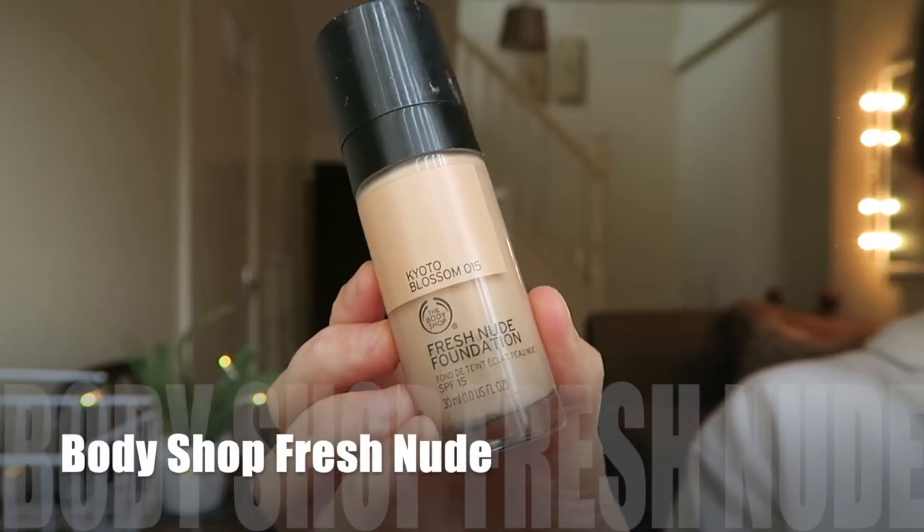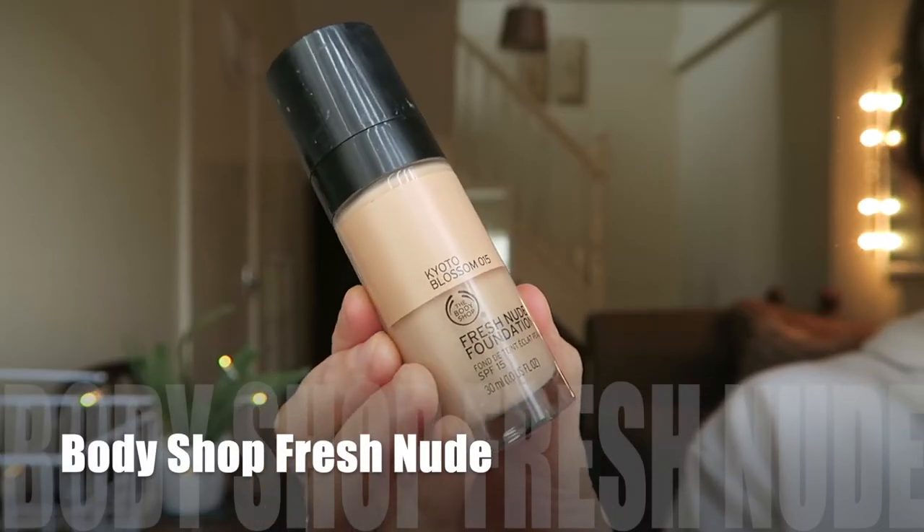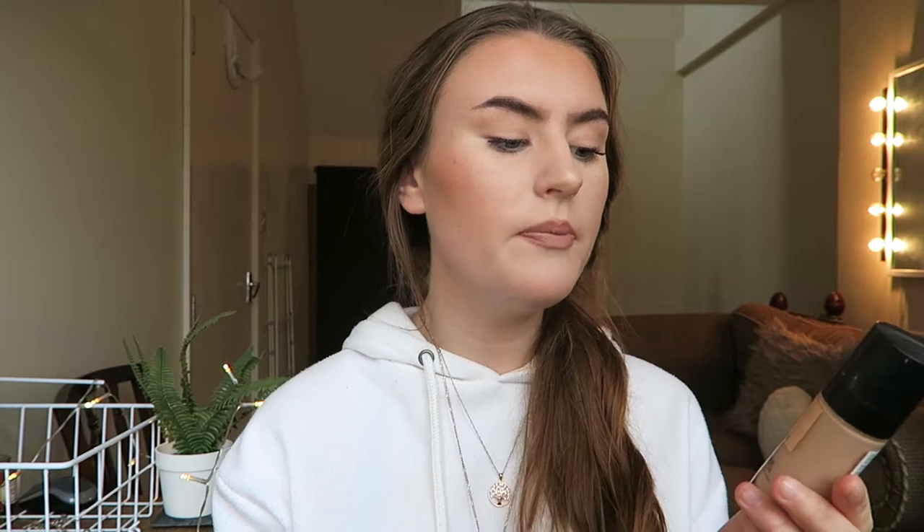The Body Shop one I had for a while. I personally don't really like it that much because my skin is oily and this is a dewy foundation, so it doesn't really work well. My skin ended up looking like a glow ball at the end of the day. This one has SPF 15 in it, whereas the Wet n Wild one doesn't have any SPF at all. This one is in the shade Coyote Blossom number 15, and you get 30ml — both of them are 30ml.